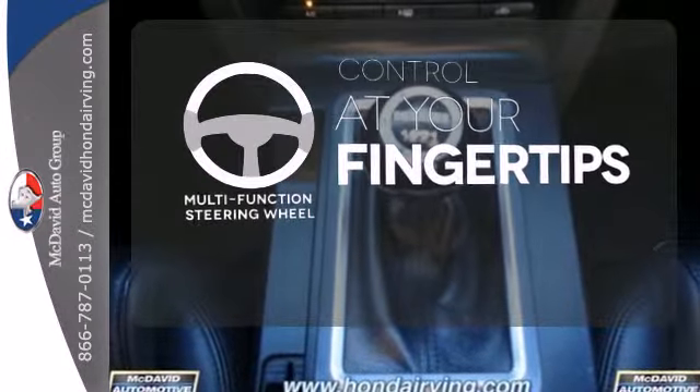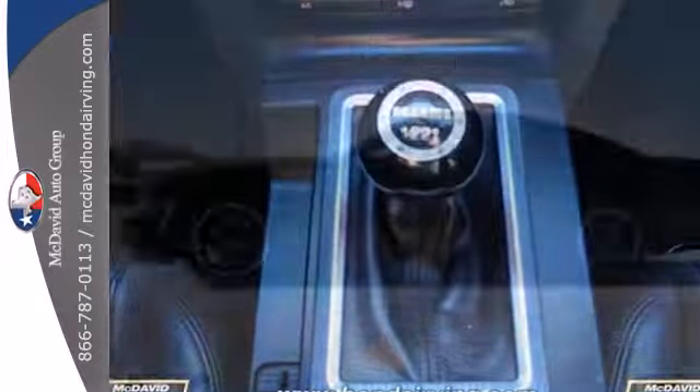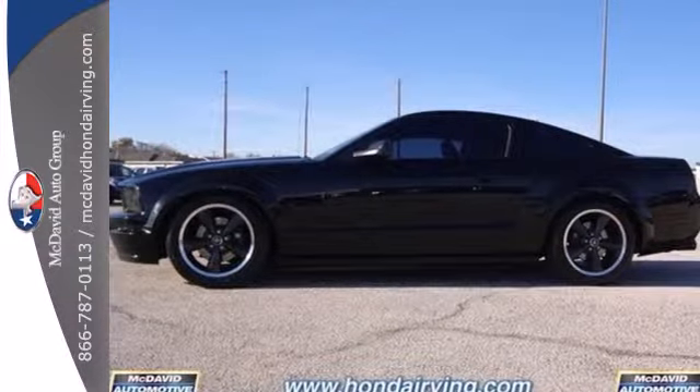A multifunction steering wheel puts control at your fingertips. Bring your dreams to life and drive home this Mustang today.